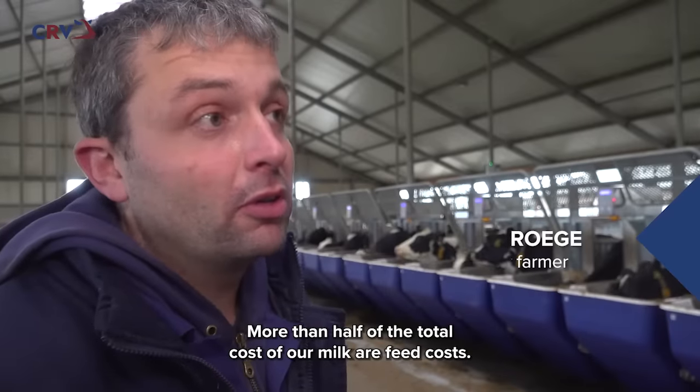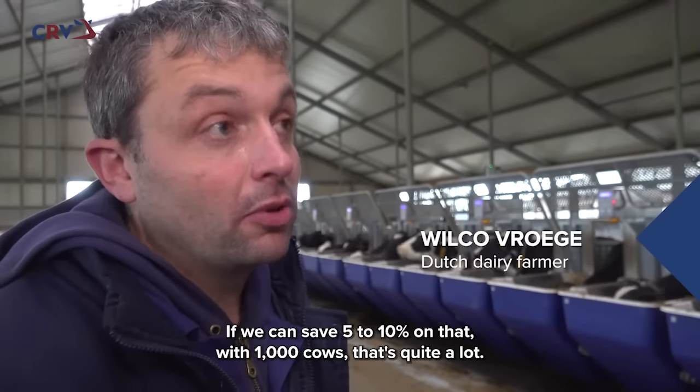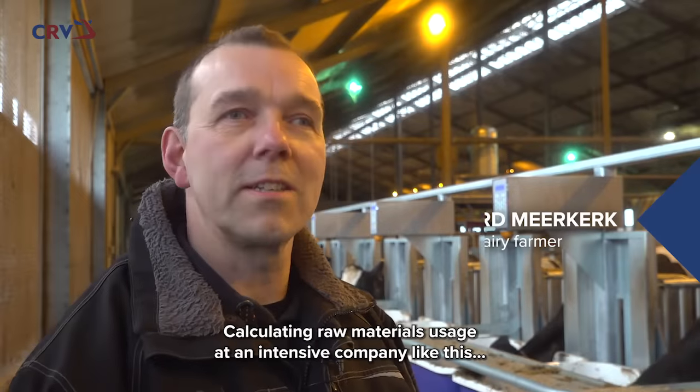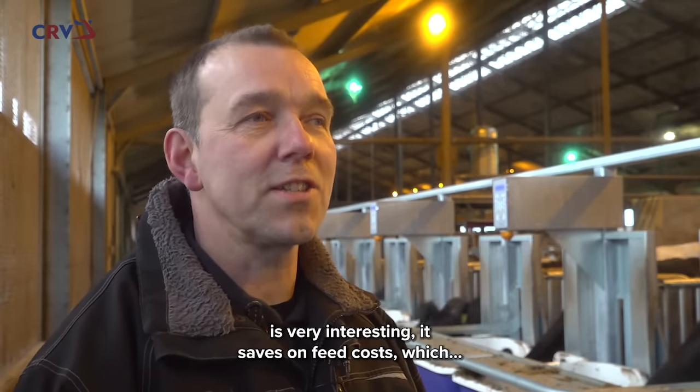The total cost of our milk is more than half the food costs. If we can save 5% or 10% of that, it's a big increase with 1,000 cows. To calculate the use of feed products in an intensive company like ours is very interesting.